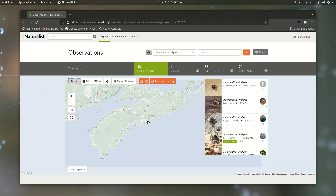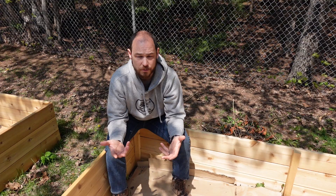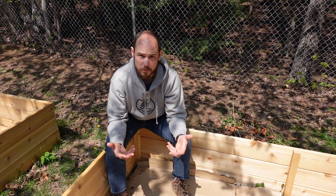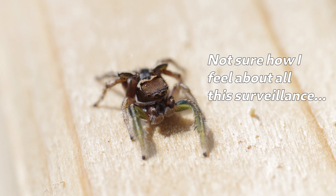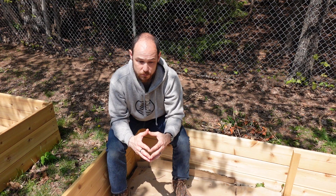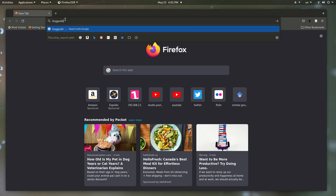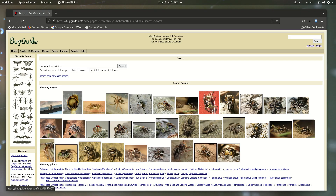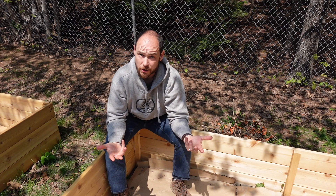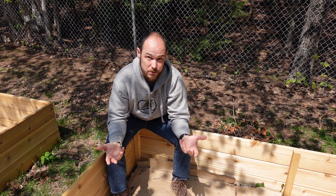Cases like this are a great reason to get involved with something like iNaturalist. You never really know what you're going to find, and scientists do look at that data. If you can get it to research grade and get the ID confirmed, that data does become part of the record and it helps us see where certain species are occurring, how often, and with what other species — there's all kinds of stuff they can pull from that data. Bugguide.net is another great one to take part in. This was actually my first observation I posted on iNaturalist, so I'm kind of new to it too.